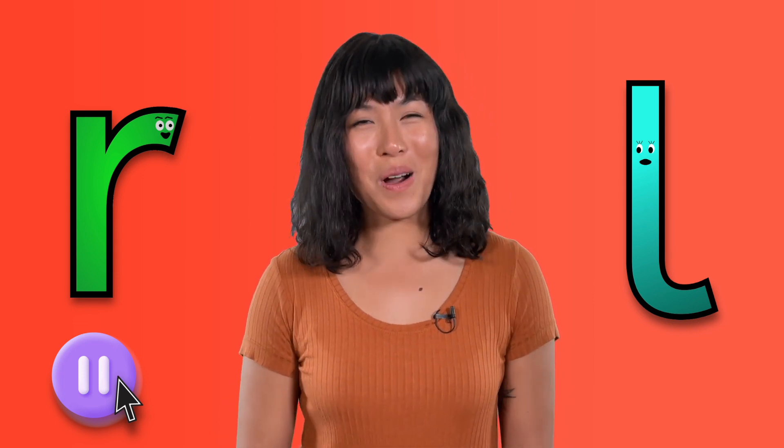Great job! Next time we're together, we'll head to the park for some bird watching. What do you think we might see at the park? Maybe we'll make some new sound friends along the way. I'll see you soon, friend. Keep practicing and remember to always be clever.